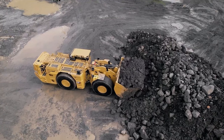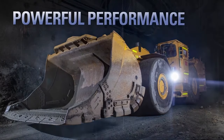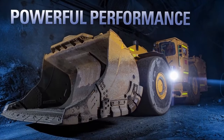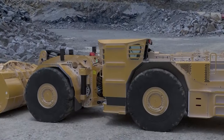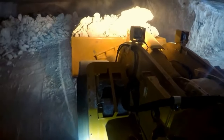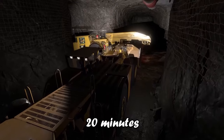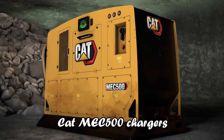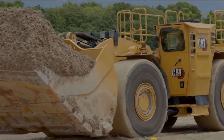Next, we'll delve into the Caterpillar R1700XE, another marvel in the realm of autonomous loaders. This loader represents a significant leap forward in underground mining technology, marrying class-leading payload capacity with groundbreaking environmental consciousness. The R1700XE stands out as a battery-electric LHD with zero exhaust emissions, featuring the industry's only onboard battery that charges in less than 20 minutes with CAT MEC 500 chargers. This rapid charging offers an alternative to stationary charging stations and the need for battery swapping, streamlining the mining process.